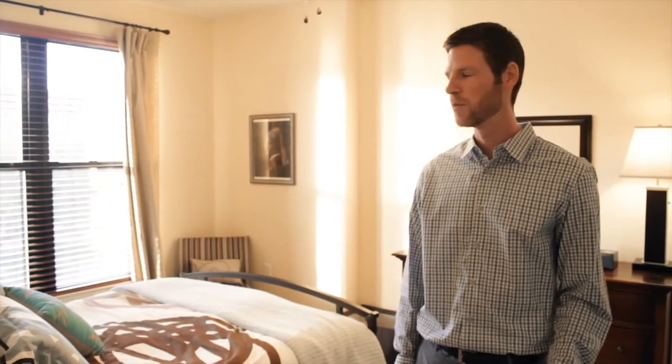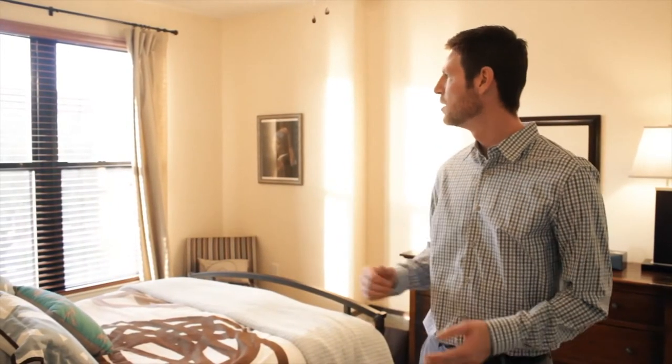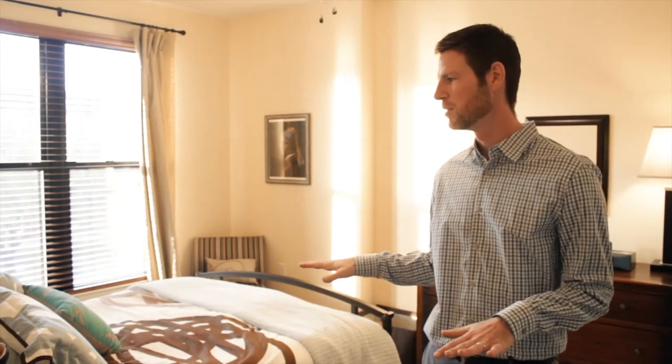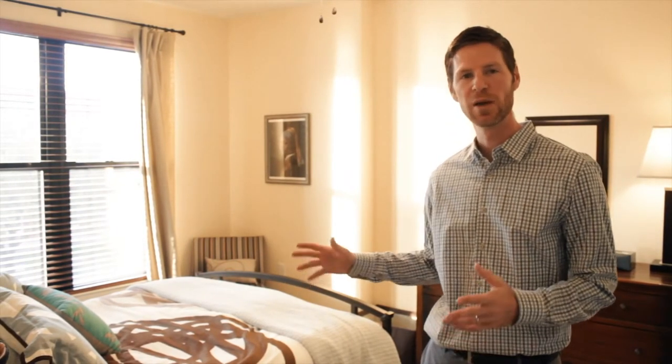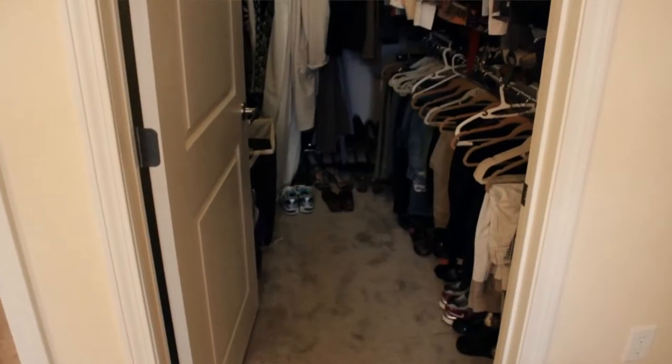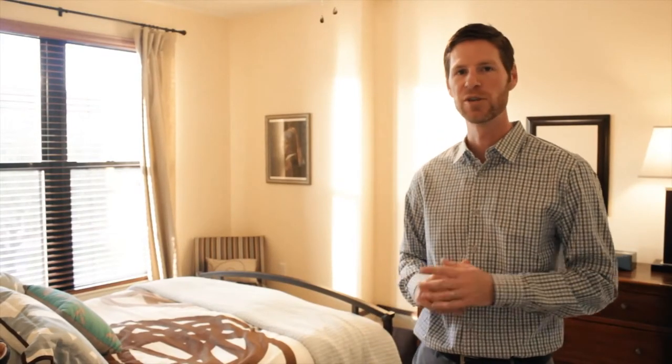So here we are in the master bedroom. We've got a great size room with, again, some south-facing windows for beautiful natural light. A ton of space in here — you can easily put a king-size bed with side tables, a couple of dressers, and then we've got an additional huge walk-in closet on one side and an en-suite bath as well, which I'll show you in just a second.